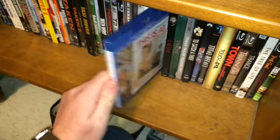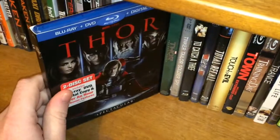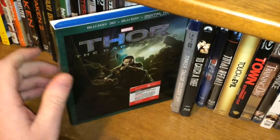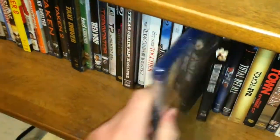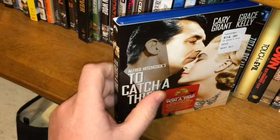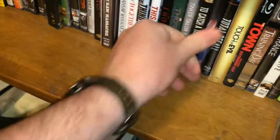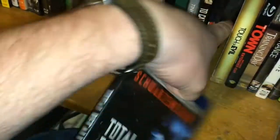This Is 40. Thor. Thor: The Dark World with the Target exclusive slipcover with Loki on it. Tinker Tailor Soldier Spy — I have yet to finish that. To Catch a Thief with Cary Grant, Grace Kelly — a Hitchcock movie. Top Gun. Total Recall: The Mindbending Edition — I believe this is the one with the better transfer, which is the reason I bought it.